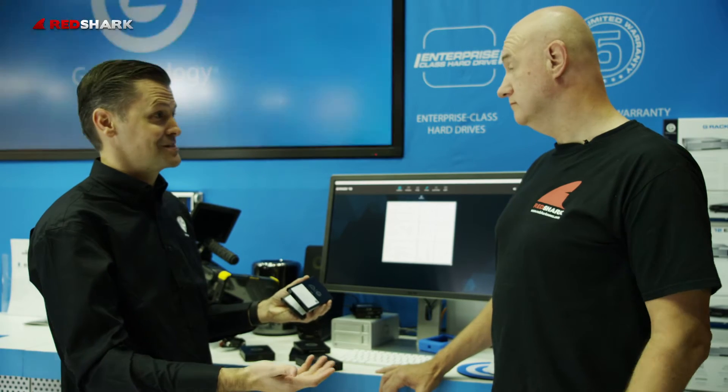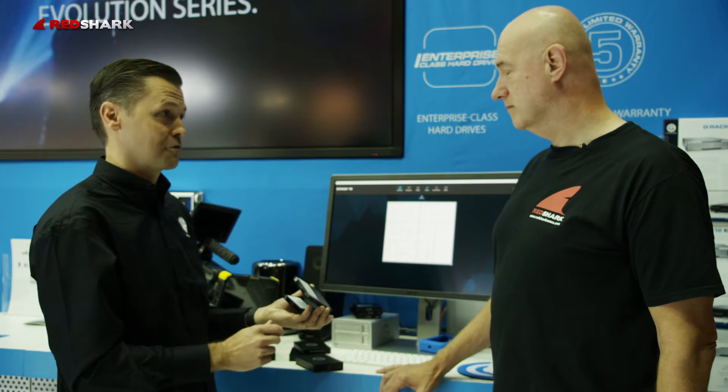We also have a solid state version of that as well. We offer it in three different capacities: 256, 512, and one terabyte SSD inside. That one we call our Atomos Master Caddy 4K, supporting the 4K video workflow.